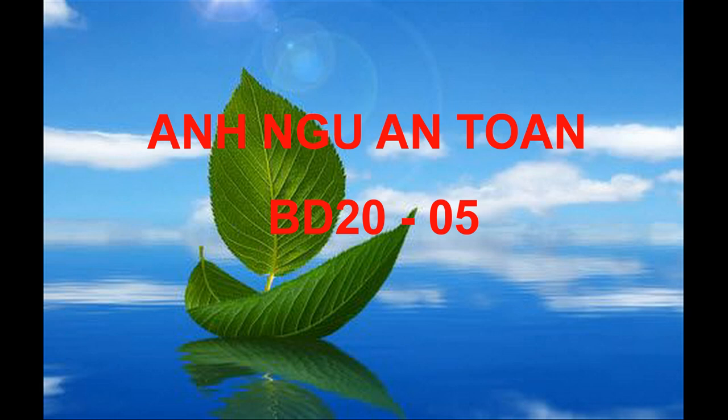Number 68. What does the man ask the woman for? Number 69. What is the man doing tomorrow? Number 70. Look at the graphic. Which brand did the man buy?